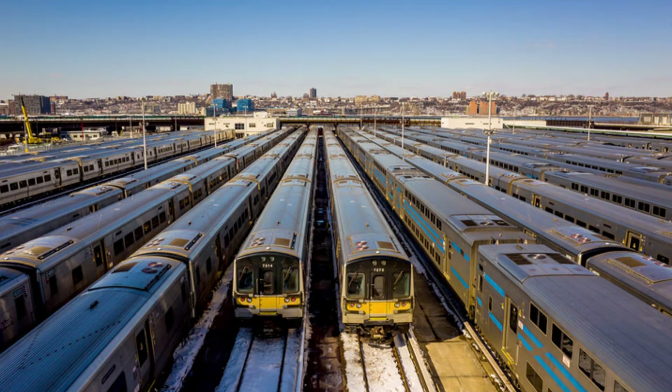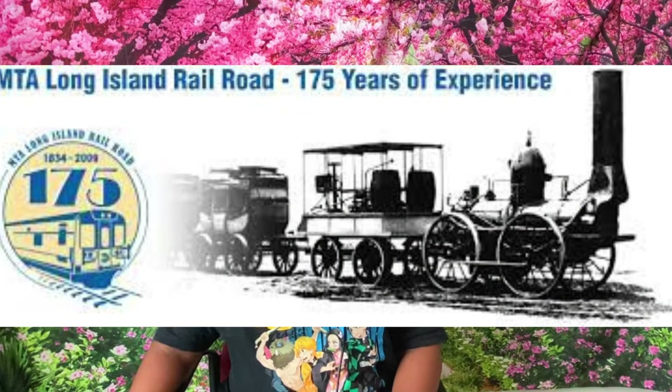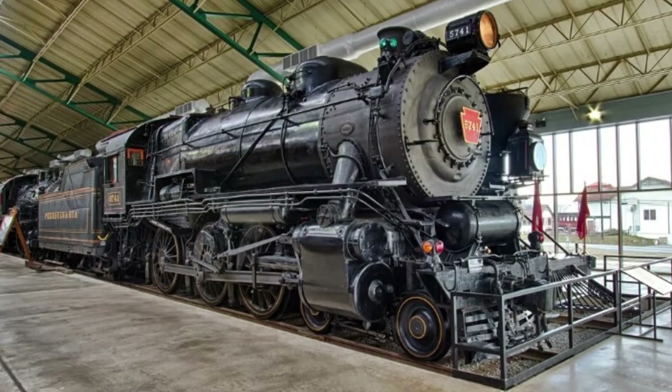However, what does survive today is the oldest commuter railroad, the Long Island Railroad. It came around in 1834. The first major locomotive that it had would be the G5S steam locomotives, from 1923 to 1955. The G5S steam locomotives were Pennsylvania Railroad designs. The 5Ss were numbered 20 to 50 and were 10-wheelers, having a total of 5 axles.